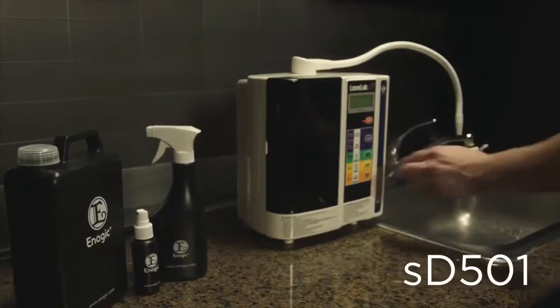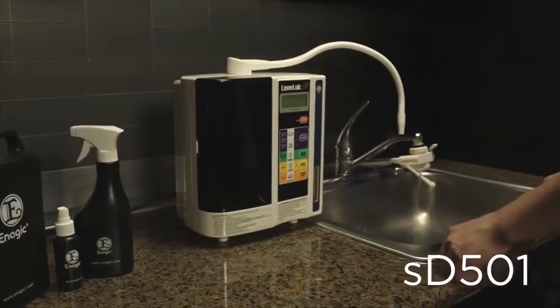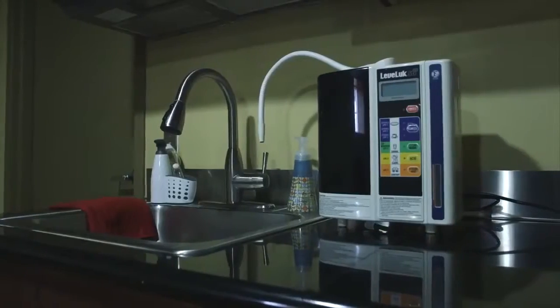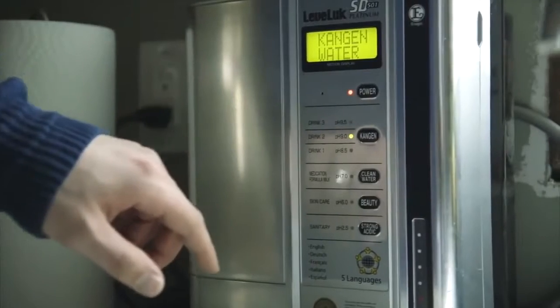Here's how. This is your new SD501, Enagic's flagship model that will filter your tap water through electrolysis to produce super hydrating alkaline antioxidant water. This portable system connects to your faucet and is capable of producing seven different types of waters.